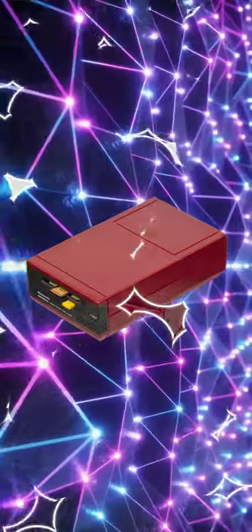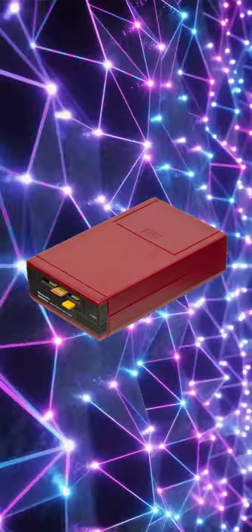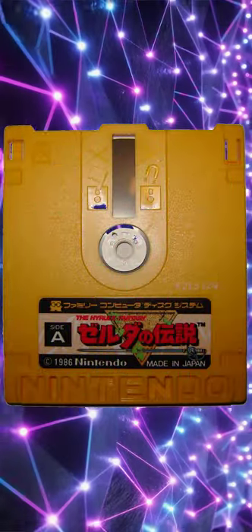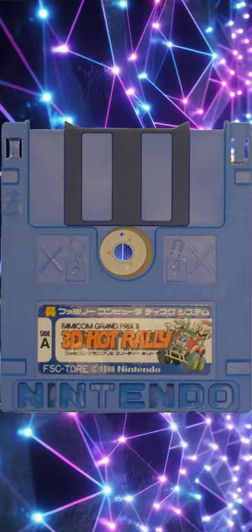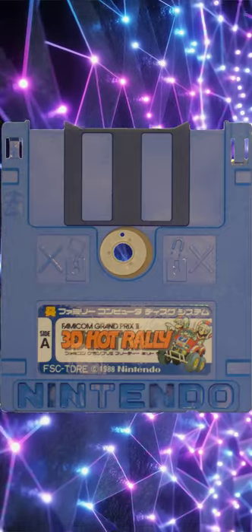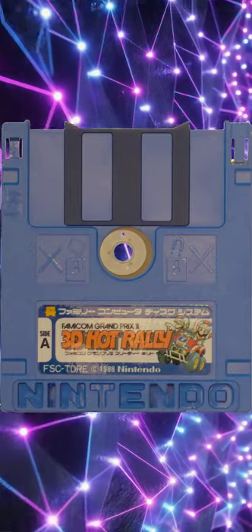Then Nintendo released a floppy drive edition, allowing access to rewritable media for the first time. The floppy disks were proprietary and called disk cards. These were double-sided, each containing 56 kilobytes of data, and in total 112 kilobytes could be saved.